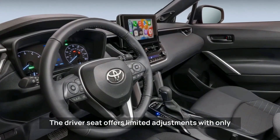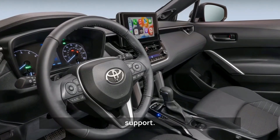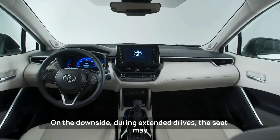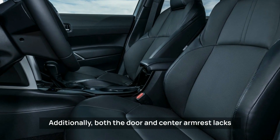The driver's seat offers limited adjustments, with only the top-line XLE model featuring adjustable lumbar support. On the downside, during extended drives the seat may lose some support and comfort.